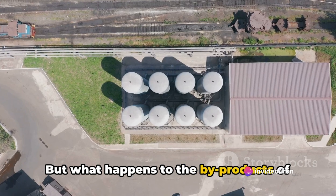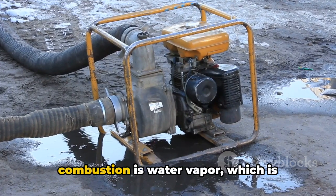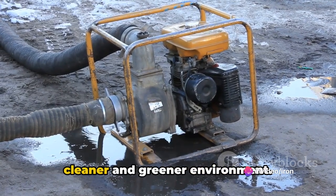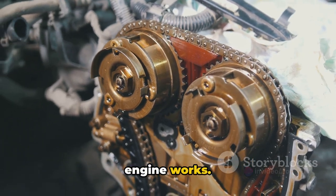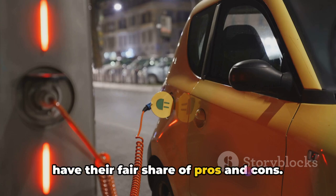But what happens to the byproducts of this process? That's the beauty of a hydrogen IC engine. The only byproduct of hydrogen combustion is water vapor, which is expelled from the vehicle's exhaust. So not only are you driving with zero harmful emissions, you're also contributing to a cleaner and greener environment. But what about its benefits and drawbacks? Like all things, hydrogen IC engines have their fair share of pros and cons.